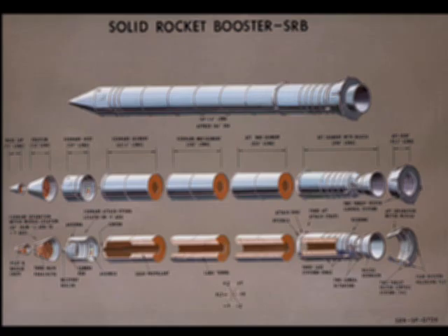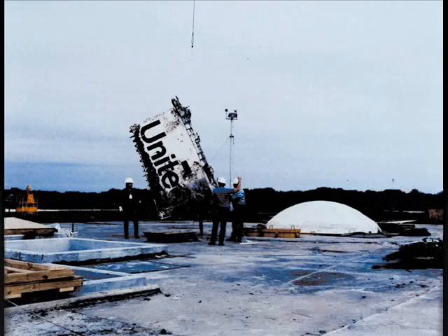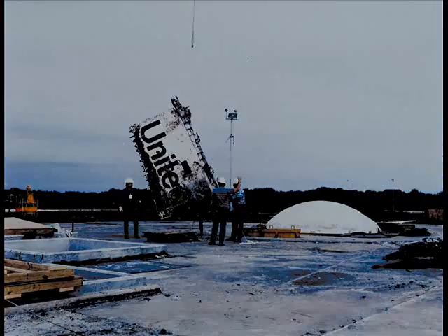Now NASA has made changes to the shuttle booster designs. They have redesigned the segment joints, which are much stiffer. They have added a third O-ring and finally added heaters to keep them warm on chilly days. The Challenger debris is located in an abandoned missile silo at Cape Canaveral Air Force Station.